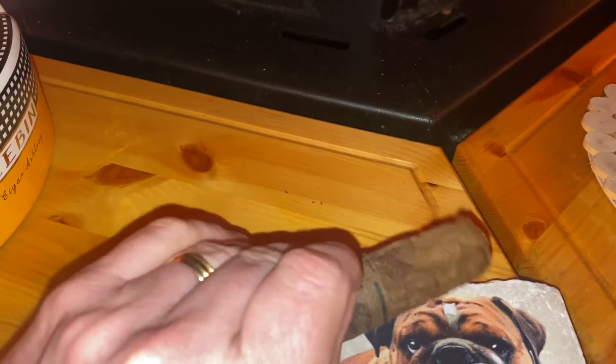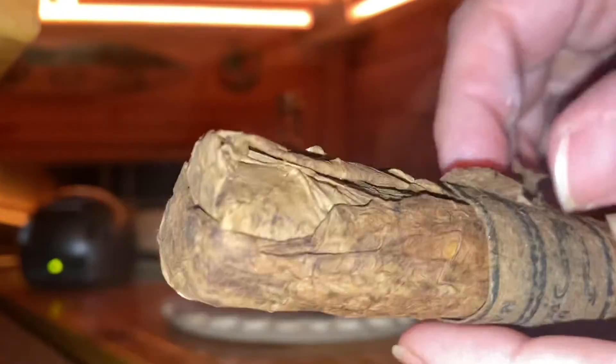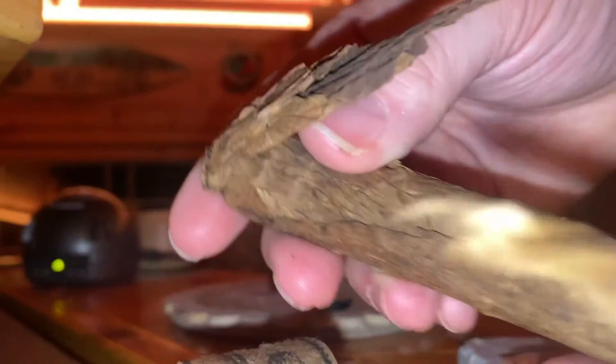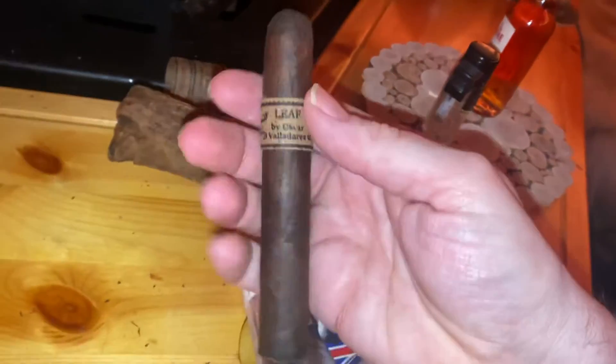I'm just going to gently put my phone down and I'll be able to show you it being unwrapped. Looks like Christmas. And inside there's a beautifully prepared cigar.